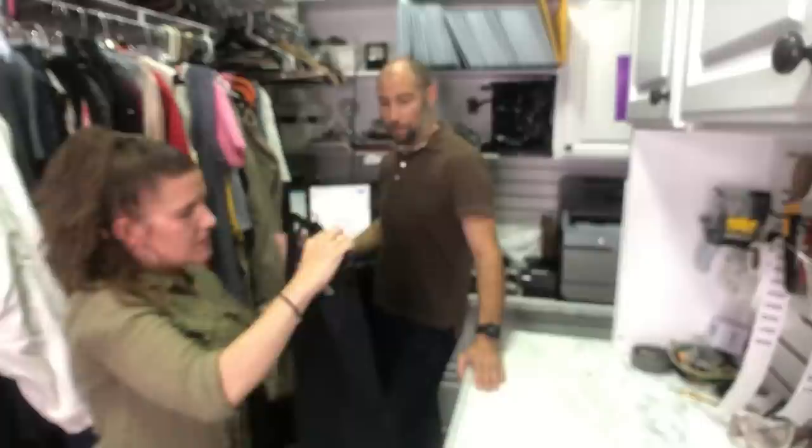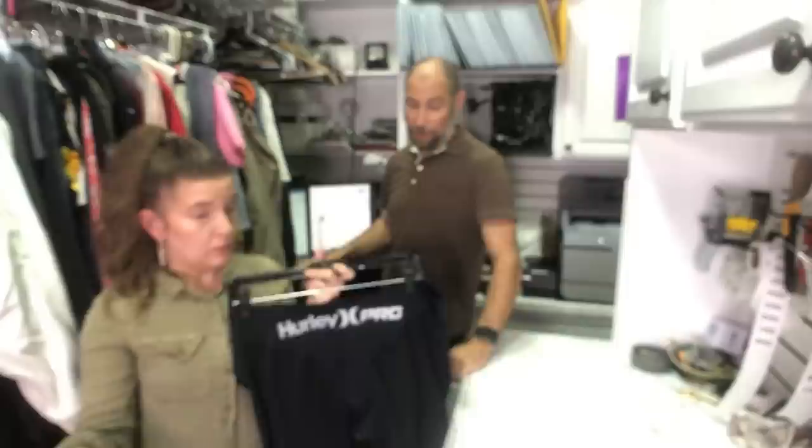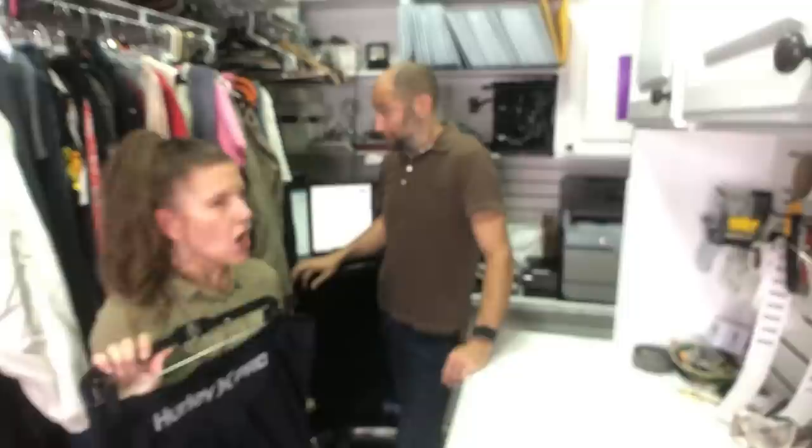I got these because they said Hurley Pro, and Hurley does well for us in board shorts. These are surfing compression shorts — they hold you in so you don't fall out, and they're also sun-protecting. They are an extra extra large. There was a new one sold for $79 — that was a sold comp. He was about to ditch these and I said no. So I listed ours at $50.